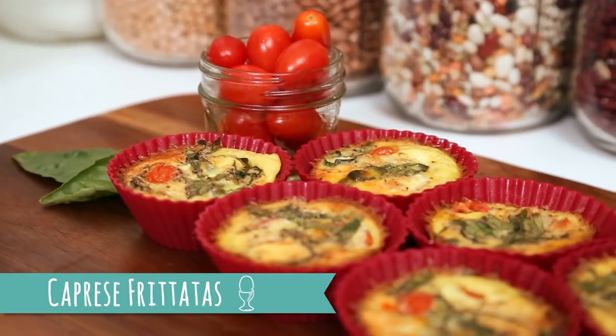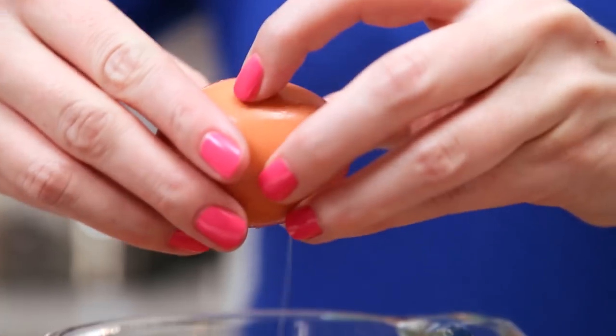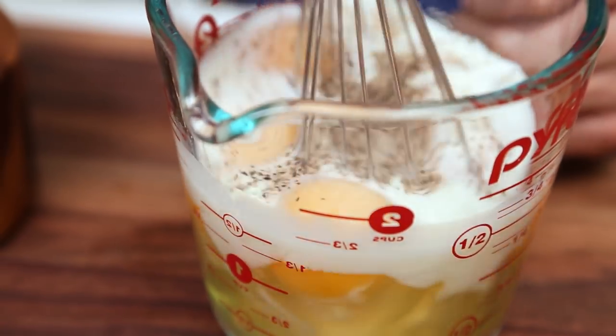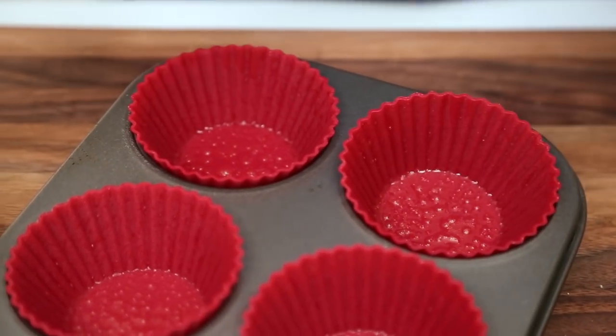Now it's time to talk breakfast for the week, and for me that means my beautiful caprese mini frittatas. For these yummy frittatas, I'm going to get started by whipping up my egg mixture — all I'm going to do is whisk some eggs, some milk, some salt, and some pepper. For this recipe, I'm using a muffin tin lined with some silicone bacon cups. If you don't have silicone bacon cups, you will want to grease your pan really, really well because these frittatas love to stick.